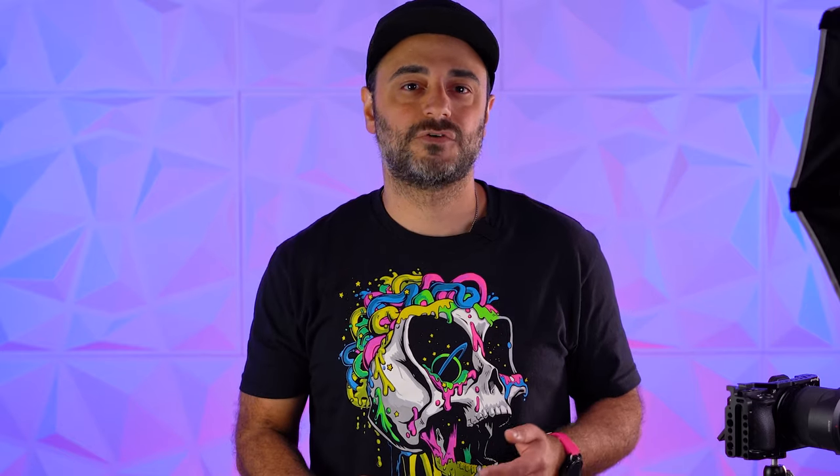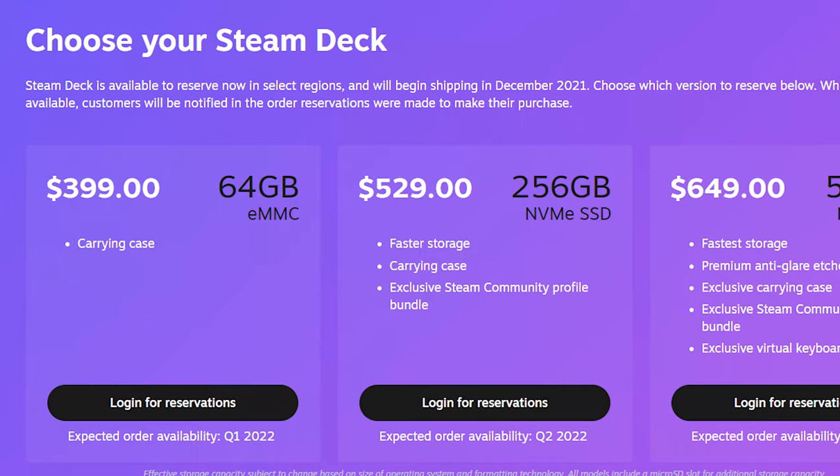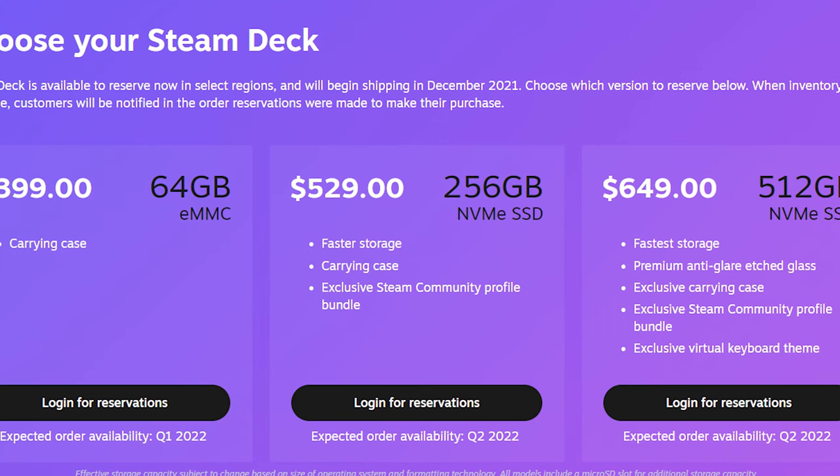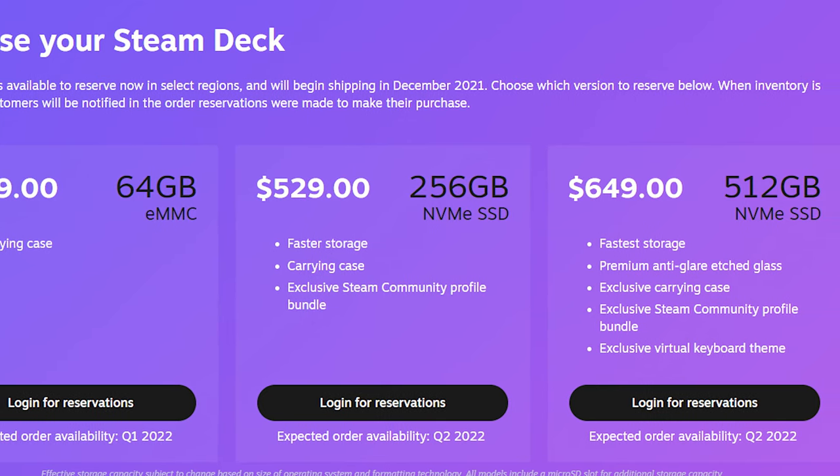The specs are as follows: it has a 1280x800 LCD screen, a custom AMD APU, and 16GB of lightning-fast RAM. At launch, there are going to be three models to choose from — starting at $399 for 64GB of storage, $529 for 256GB of storage, and $649 for 512GB NVMe. In terms of graphics capability, they're going to be identical, with the biggest difference being just storage.